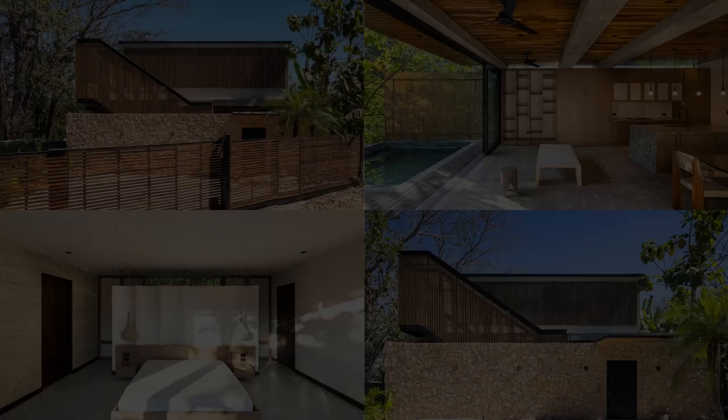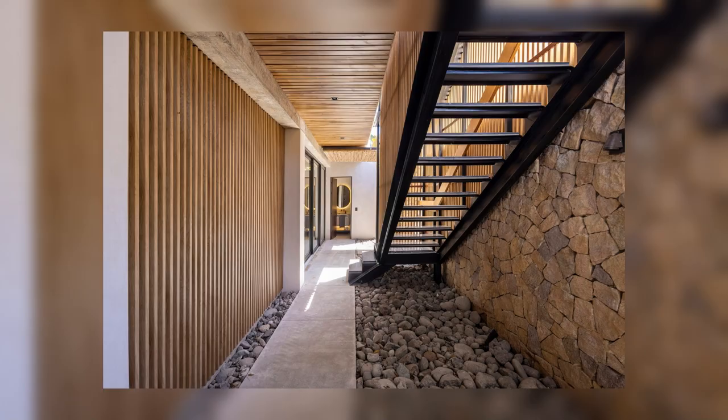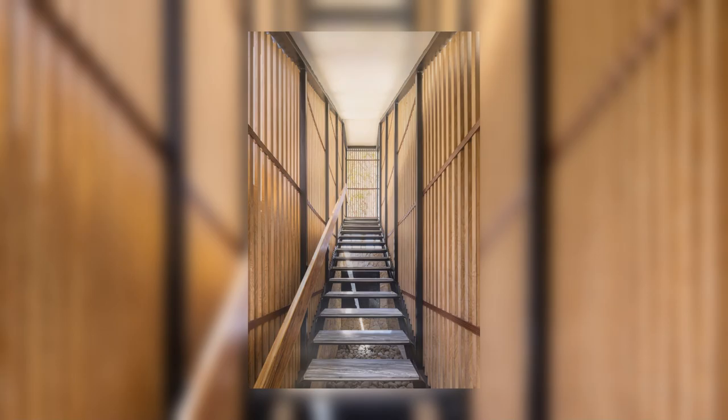Due to the rugged terrain, the lower level of the house makes use of retaining walls. Here, a living room with its own bathroom and direct access to the garden is positioned, along with the laundry room and electromechanical equipment room. A series of steps in the garden leads to an independent studio at the lowest part of the land.